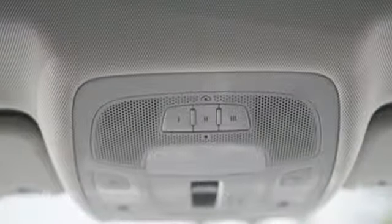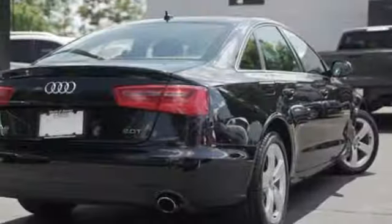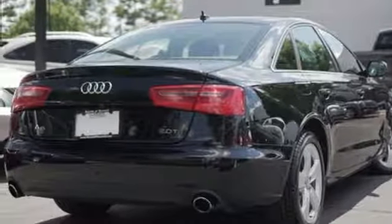When you drive an Audi, the design and the performance make sure you stand out in a crowd. Experience it for yourself today.